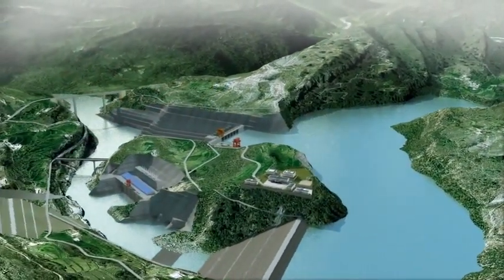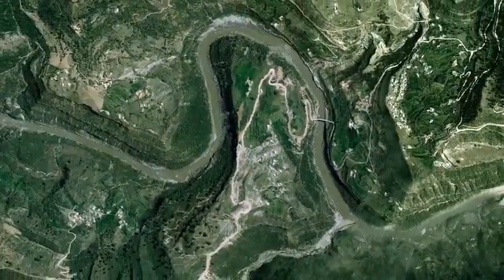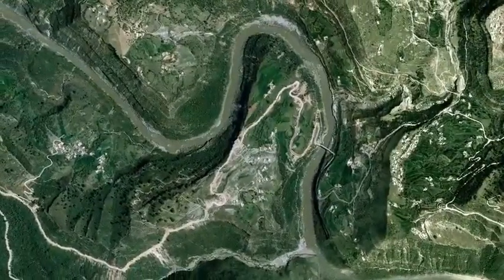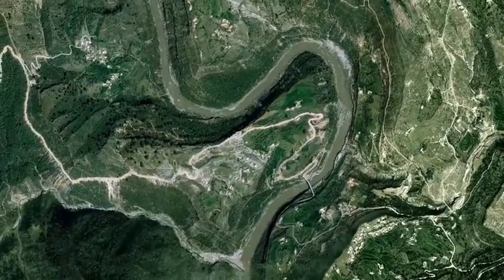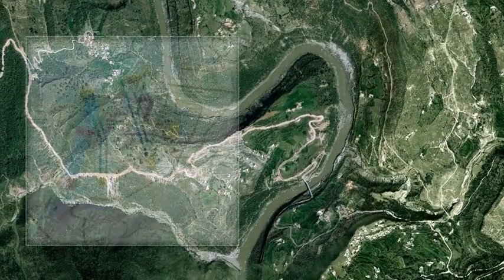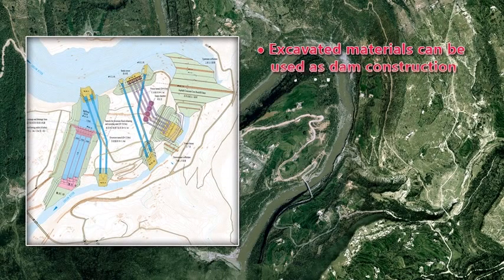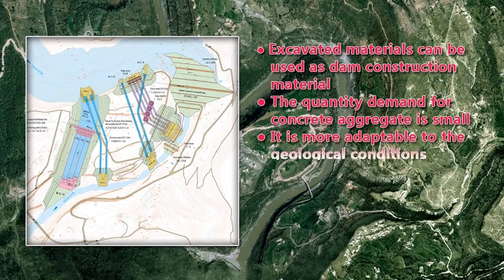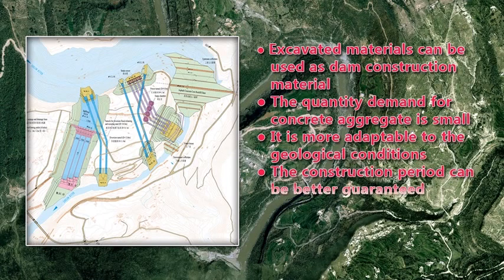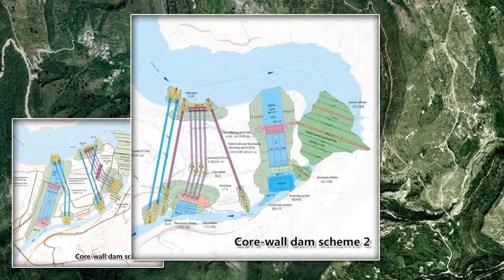Kaira Hydropower Project is a Grade 2 project. In light of the topographical and geological conditions, the rockfill dam with asphalt concrete core and the concrete gravity dam are recommended for comparison and selection of dam types. After technical and financial comparison, the core wall dam is recommended since excavated materials can be used as dam construction material, the quantity demand for concrete aggregate is small, it is more adaptable to the geological conditions, and the construction period and investment can be better controlled.